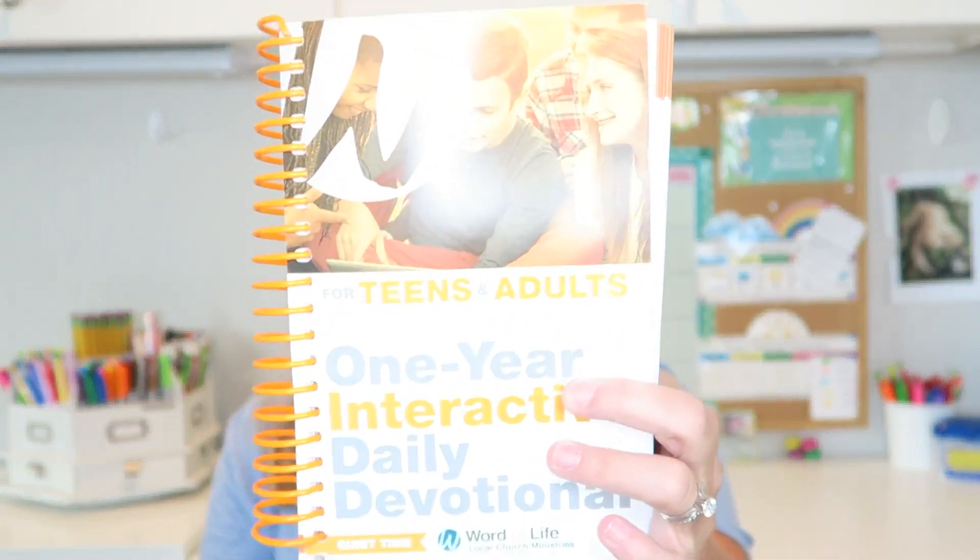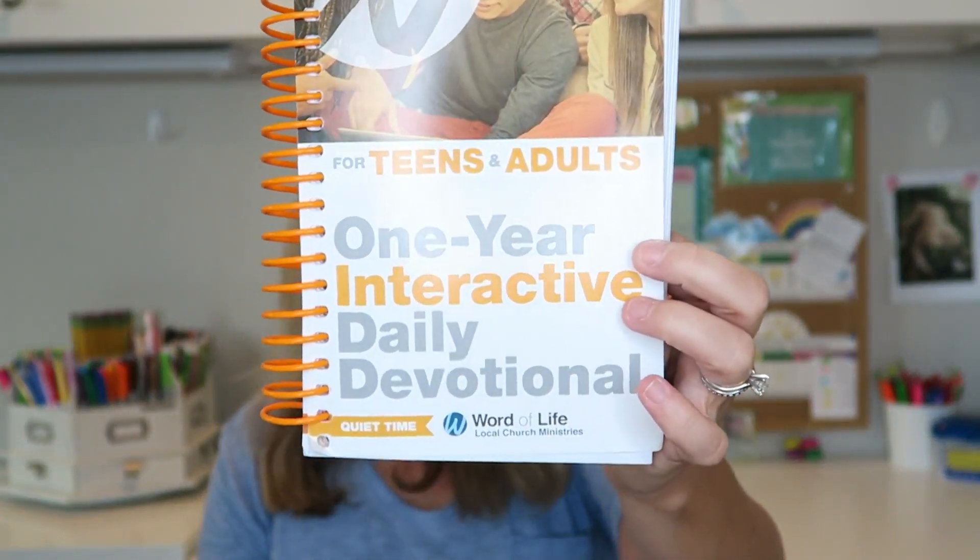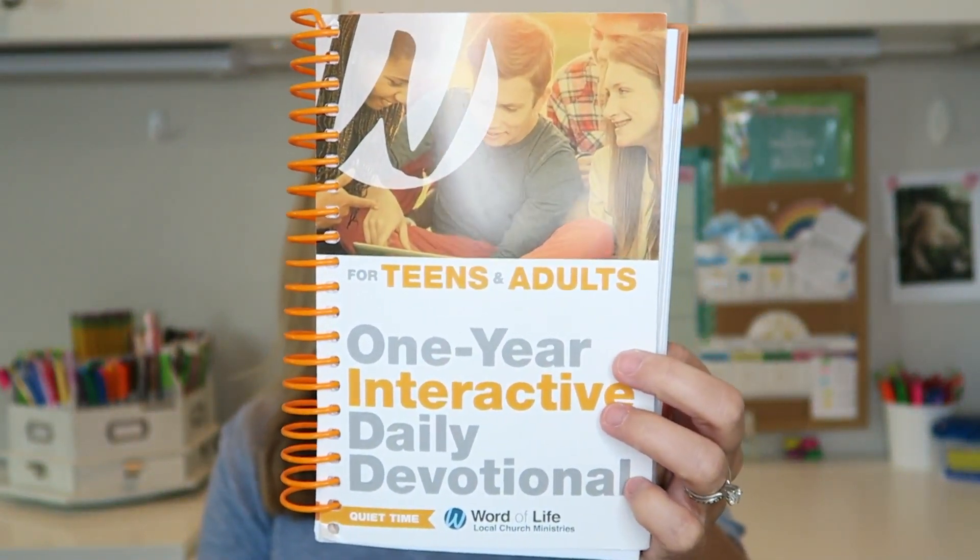For Bible — this is obviously an elective, however for us this is a core — we are using the Word of Life Interactive Quiet Times for Teens and Adults, which can be purchased at wol.org. She's about halfway through from last year so we'll just continue on, and I do have a review for this on my website. They're just short daily devotions, about 15 minutes. We've done them for the last couple of years and I really like them. The kids do them independently and turn it in to me so I can check that they've answered the questions.